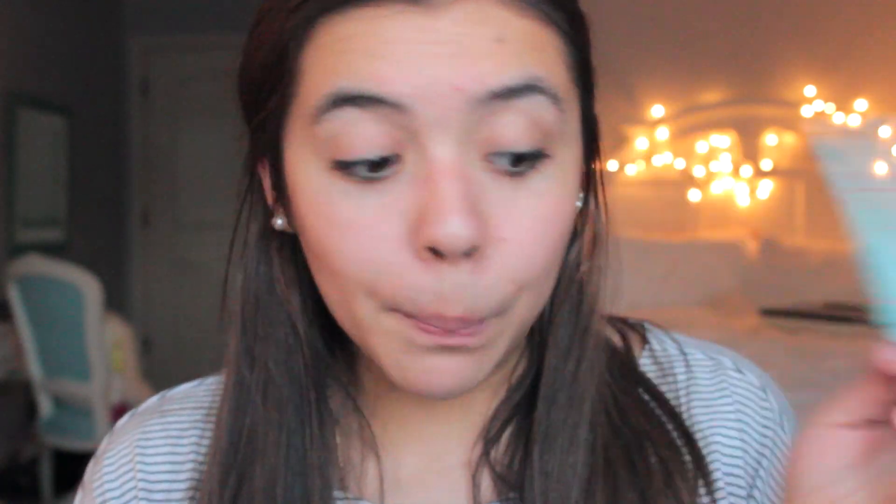The first step is primer or prep spray, but this is totally optional. When I was starting out with makeup I didn't use these, but now it's a must-have. If you have normal or combination skin you may not need it, but it's great if your makeup slides off, your skin is really dry and needs extra moisture, or you need to keep shine away. My favorite primer is the Benefit Porefessional, and a dupe for it is the Maybelline Baby Skin.